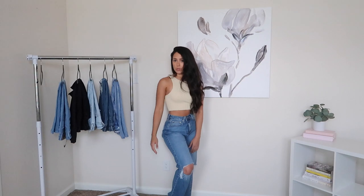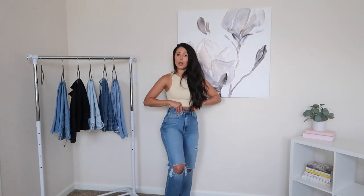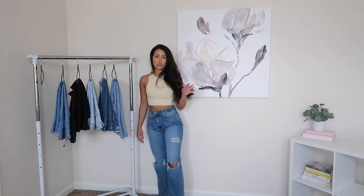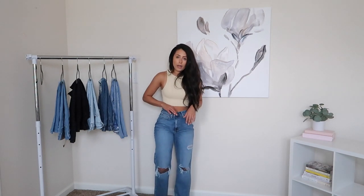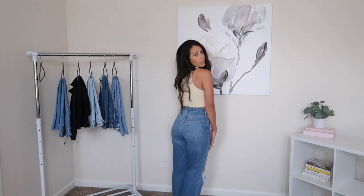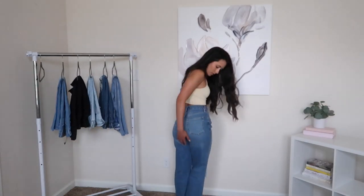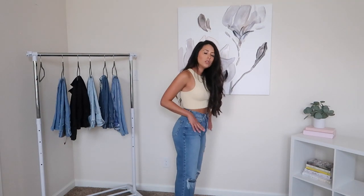If you're into the baggy look — and I mean, who isn't — I have these from Forever 21, which are pretty affordable. I did get these in size 26, so I did have to use that little Amazon button hack to cinch in my waist, but besides that I think they're fine. The length on these is perfect.